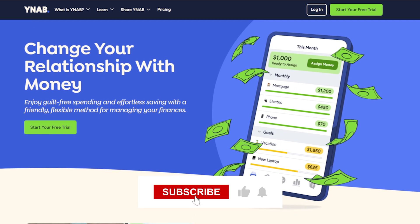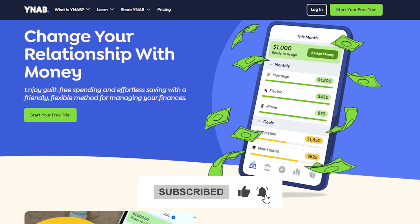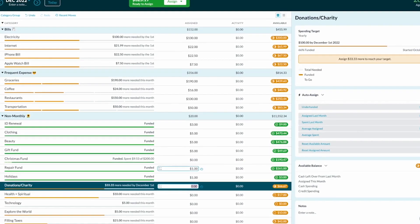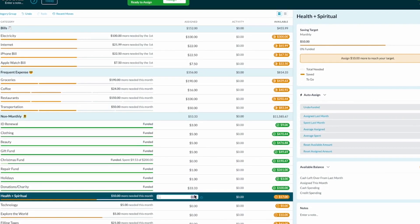Personally, I use a budgeting app called You Need a Budget, or YNAB, to manage this. It keeps me very honest about what I actually spend money on, and it makes sure I actually see all the subscriptions when they run. Link in the description.